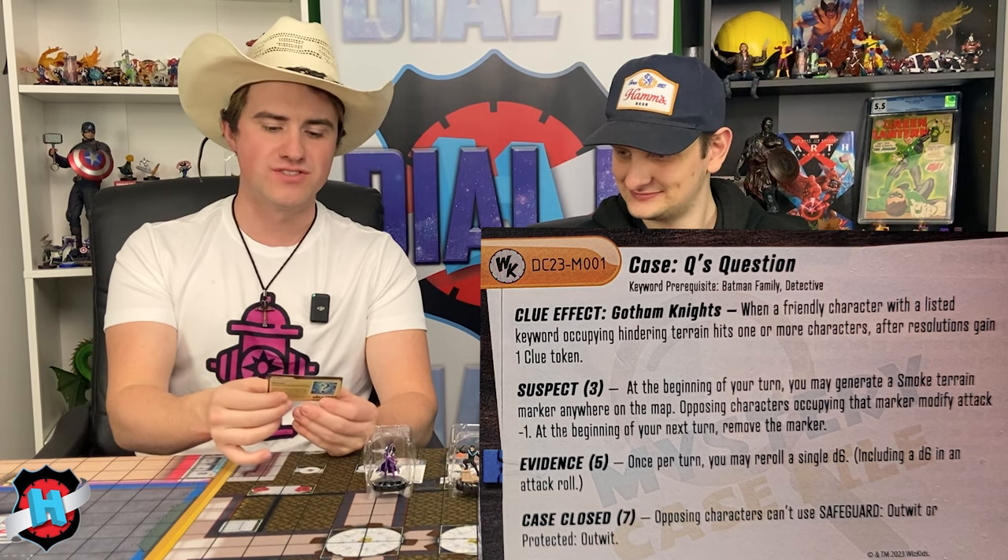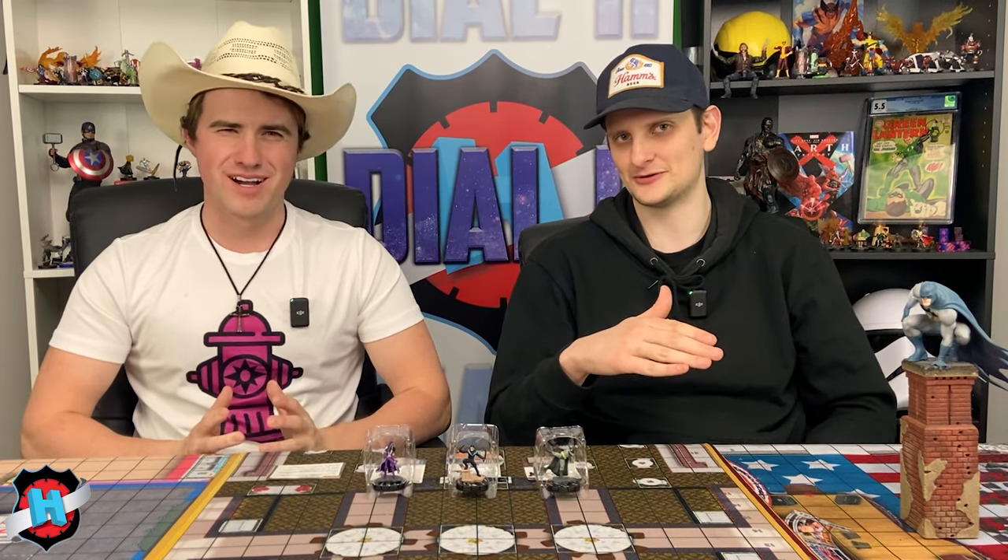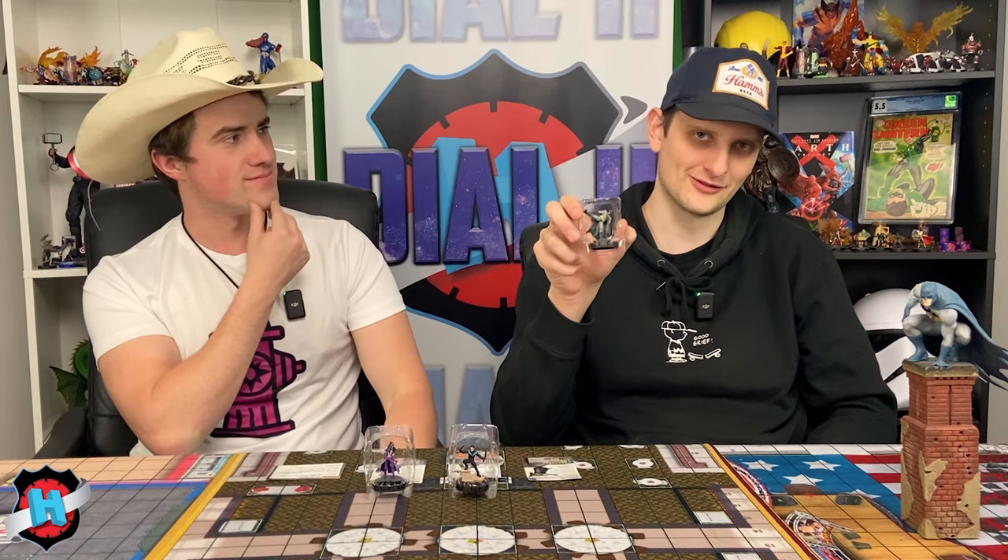Evidence is once you have five clues — this gives you, once per turn, you may reroll a single D6 roll, and this includes a D6 attack roll, super senses, shape change, blades, all that stuff. There's a lot of clues there, which is a lot, but what if I told you there was a way to accelerate it — with no other than Batman himself.